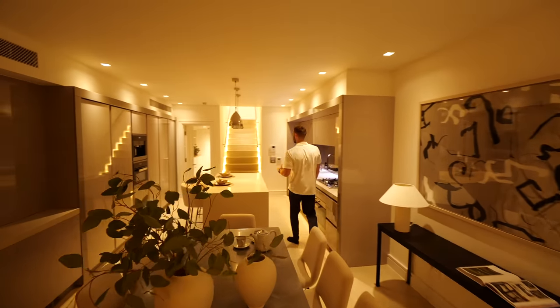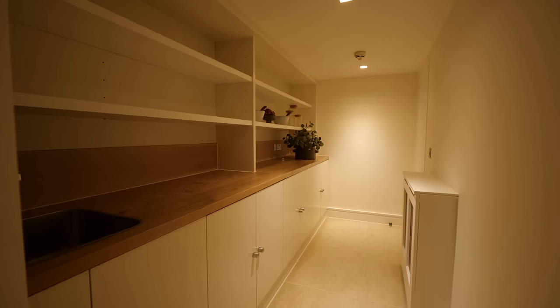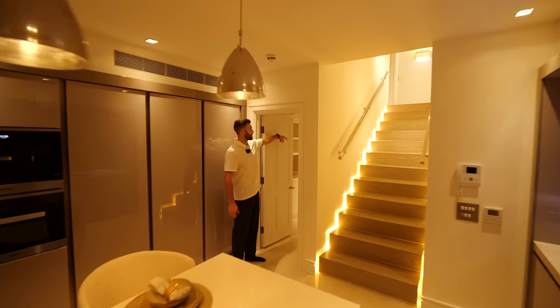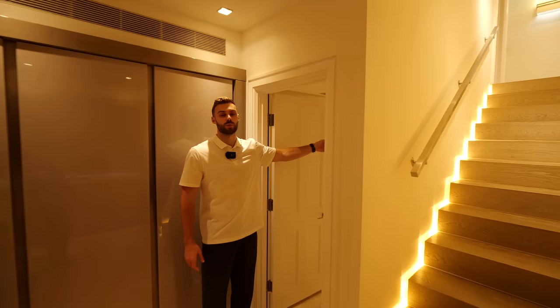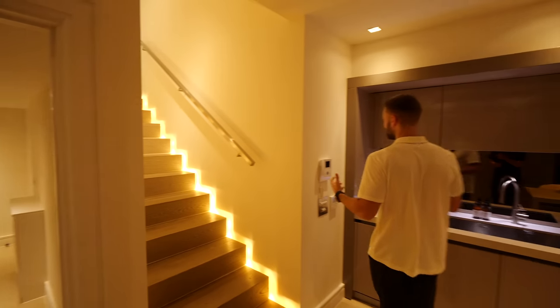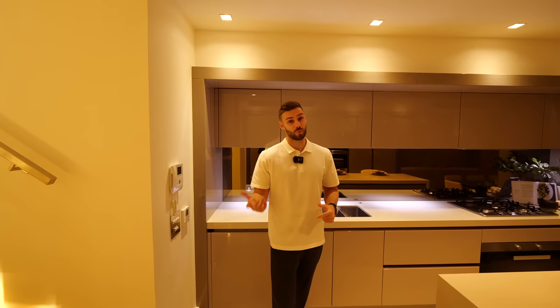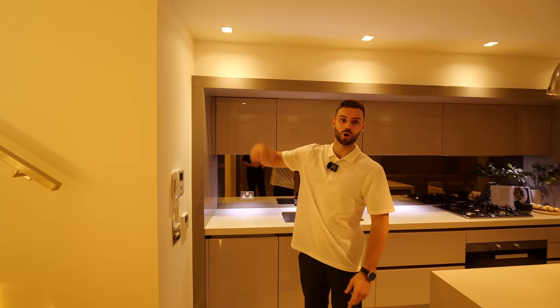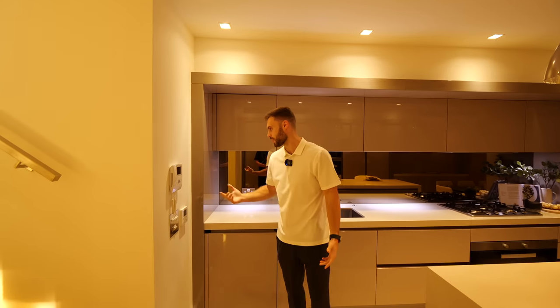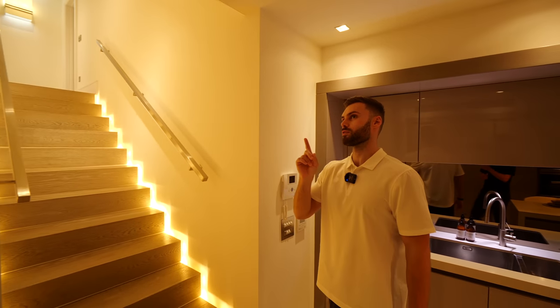On this floor as well as the kitchen we have access to a utility room — a reasonable size — and then at the end of that you go into the plant room, the brains of the house. The home has been brought up to 21st century standards with things like the intercom system, so whenever someone rings the door you don't have to run down seven floors to let in a delivery person.